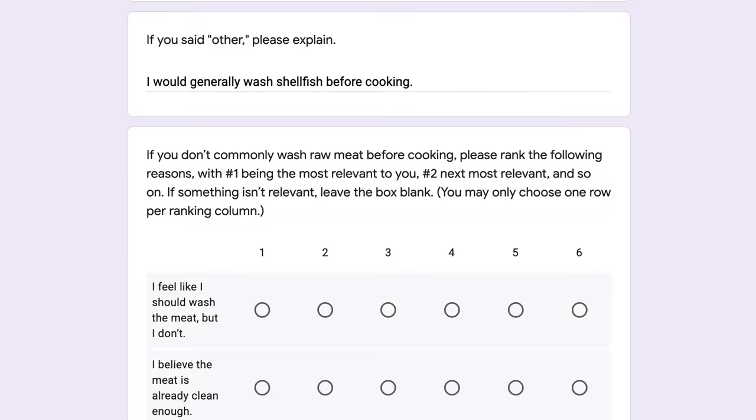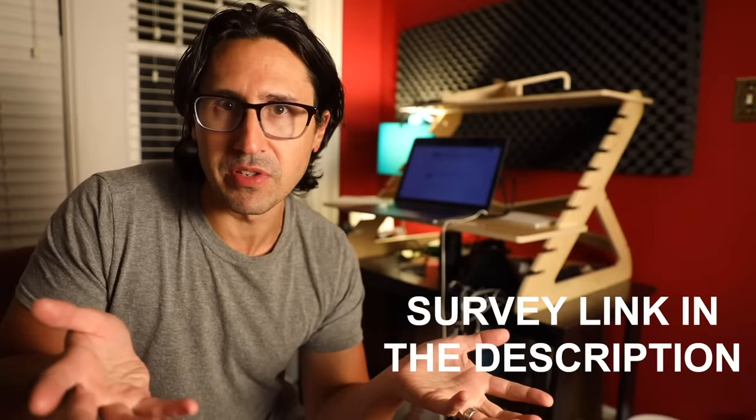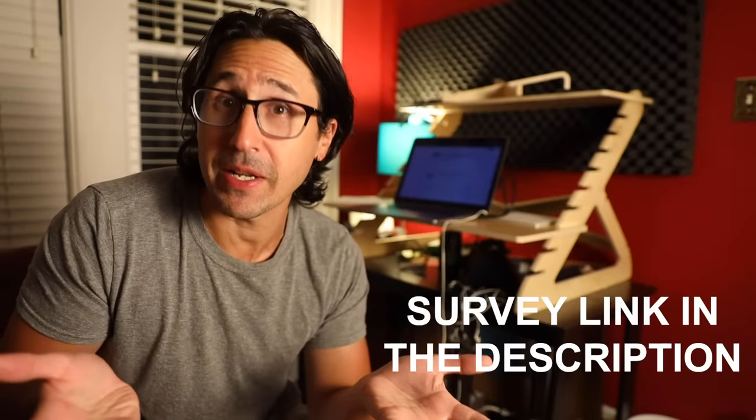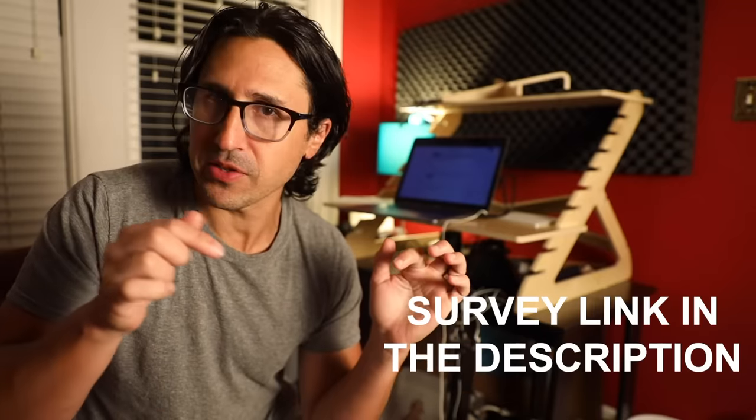Oh hey, you're still here — well, that's good, because I require your assistance. I'm working on a video about washing meat, whether you should wash raw meat before you cook it. And this is a surprisingly fraught cultural and scientific issue. I went looking for some research about global practices on this — things that people do differently from place to place — and I found absolutely nothing. So I'm doing it myself. I'm working with some public health scholars over at Middle Georgia State University, and we have put together a survey. I would love it if you would take it. It takes about 10 minutes, just asking you some questions about what you do in the kitchen vis-à-vis washing meat and other basic food safety things. It would be great if you could take it and get all of your friends and family to take it, especially if you live in places that are not here — though even if you live here, that'd be great. I want anybody to take it. It'll be up for a couple of weeks as of posting of this video, and then the results will go into a video on this topic. That link for the survey is in the description.